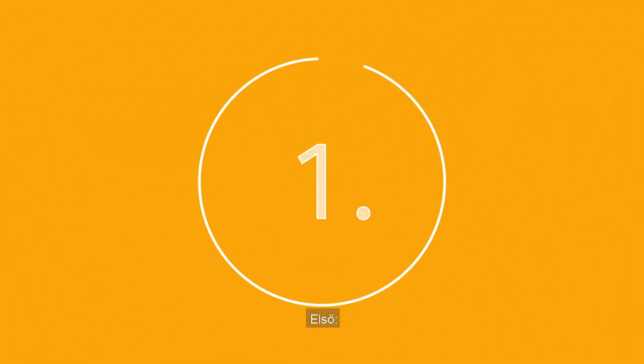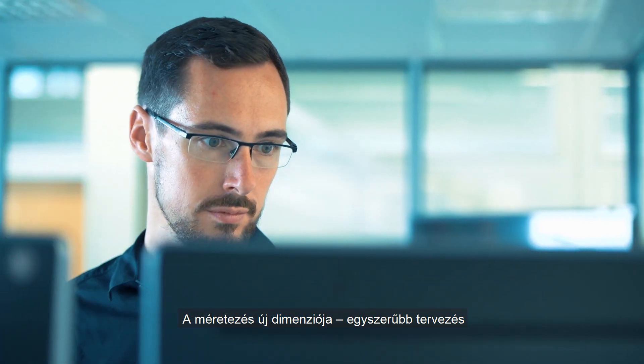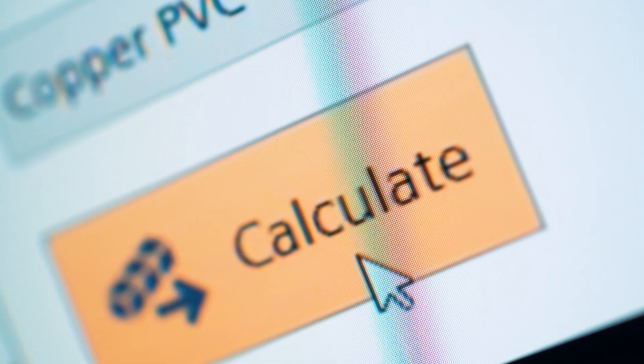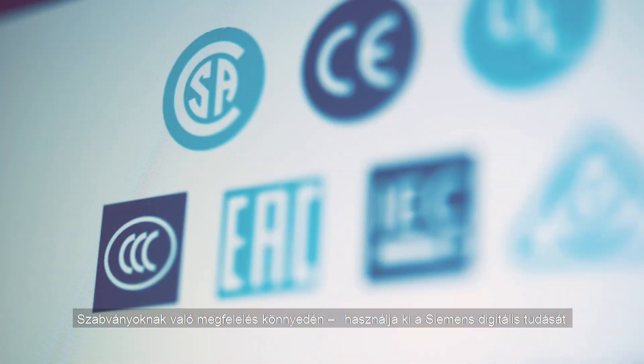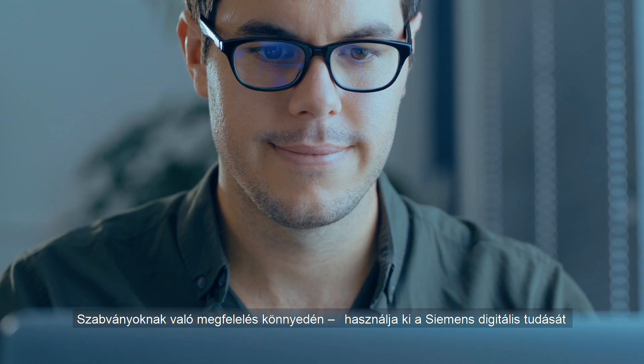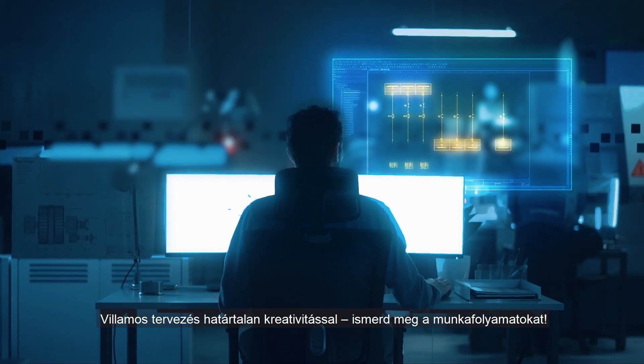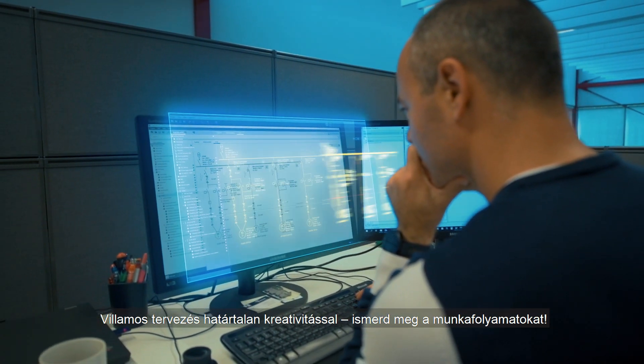Firstly, a new dimension of dimensioning. Benefit from the new simplicity. Secondly, standard compliance without worrying. Take advantage of our digital standard know-how. Thirdly, electrical engineering with unlimited creativity. Get to know the continuous workflow.